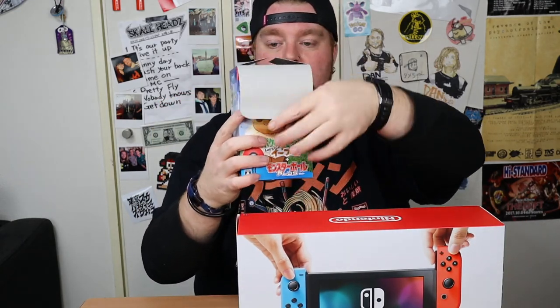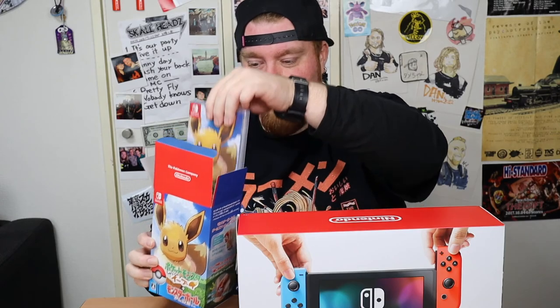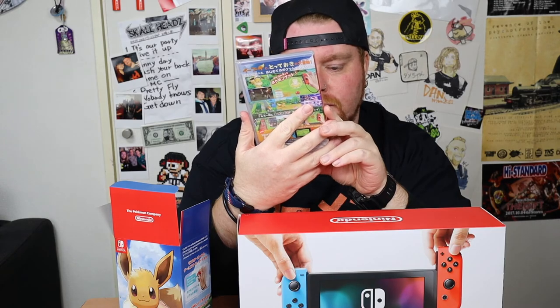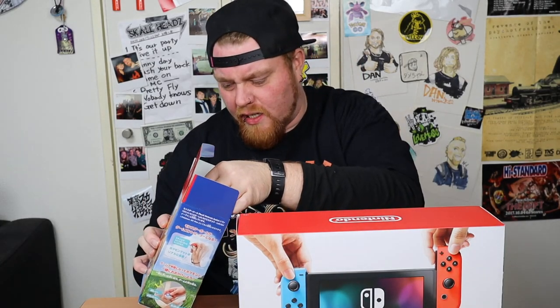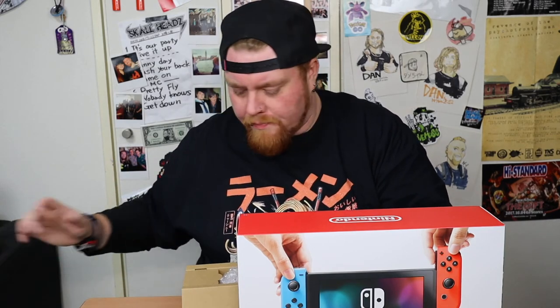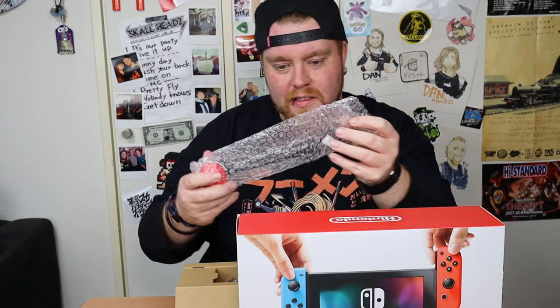Of course, this is in Japan so everything's in Japanese. But first of all we got the game — Let's Go Eevee. Poke to Monster, Let's Go Eevee. I'm excited to look at this thing. Box cover there. Wow, cool. That is absolutely awesome. Look at that.